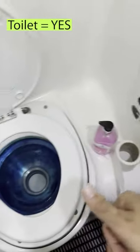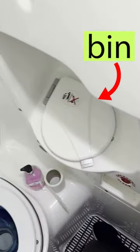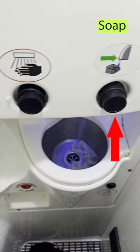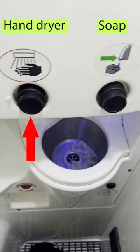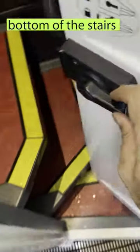Yes, Megabus has a toilet. It is small but functional. This is the bin. This is the basin — one button is for the soap and the other is the hand dryer. It is located near the back of the bus.